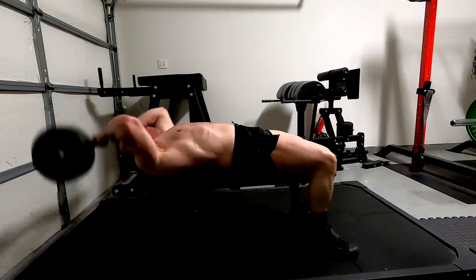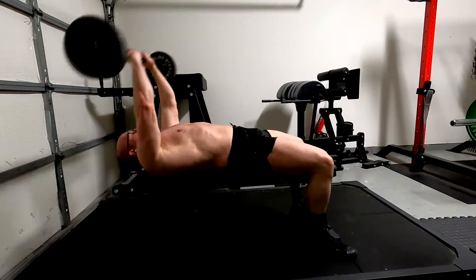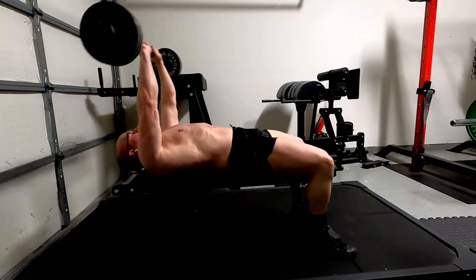It tends to neglect the long head of the tricep — that's been pretty well observed. But as far as the other two heads of the tricep, it builds them very, very effectively, along with the whole chest.